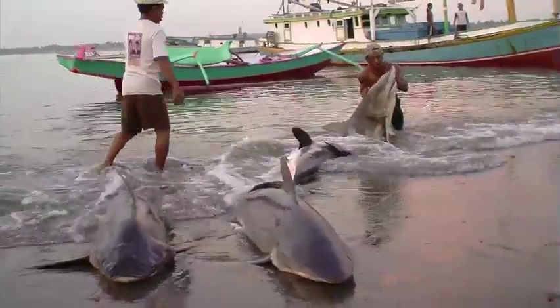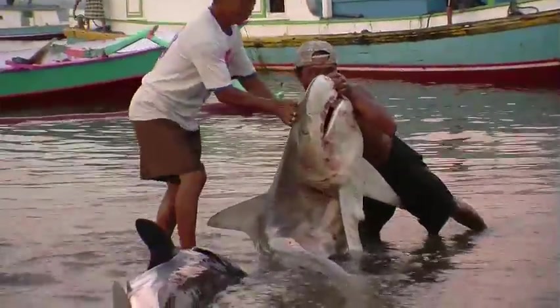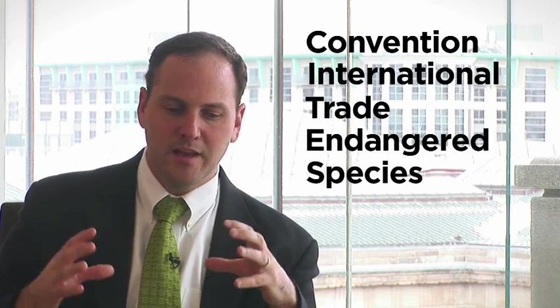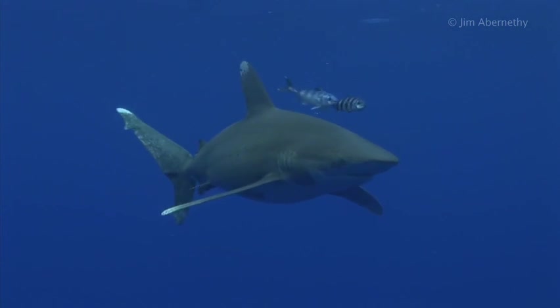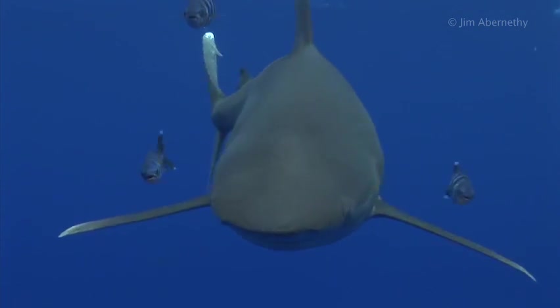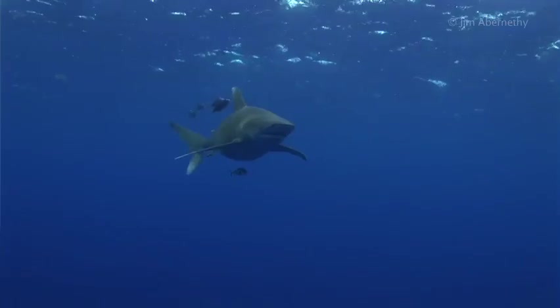To control the trade of these fins, he wants to see these sharks listed at CITES — the Convention on International Trade in Endangered Species. 175 countries are party to this convention. Essentially, this is the Olympics of protecting endangered species. It's at this conference that countries of the world negotiate which plants and animals will be protected from trading. Get the sharks listed here and you will knock out a huge global trade in these species.